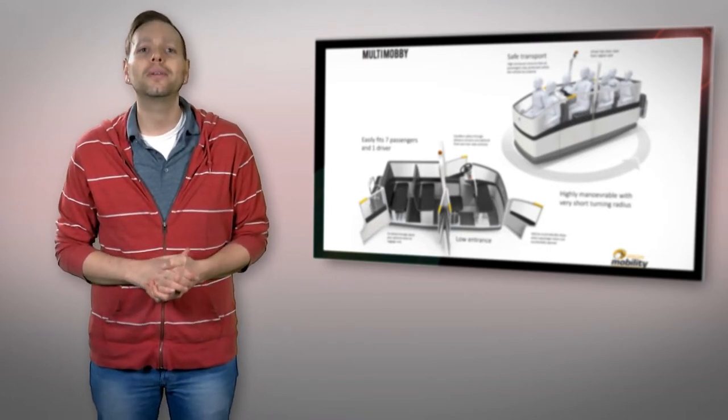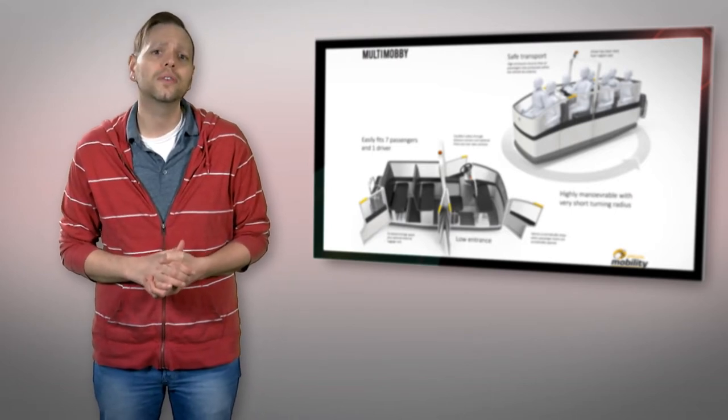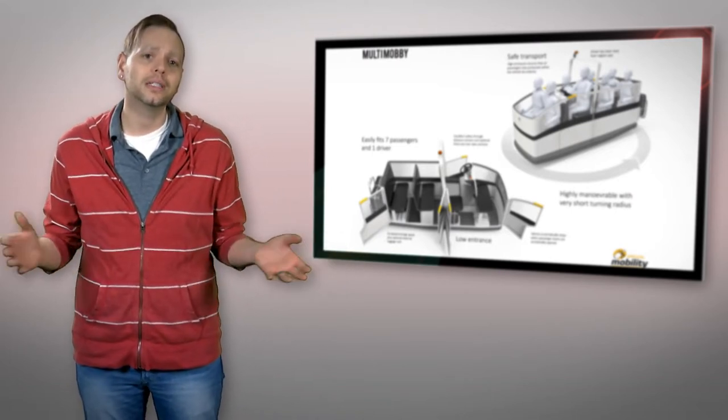The Multi-Mobi was designed by Studio Roeder for the Dutch company Special Mobility, which specializes in solutions for individuals with reduced mobility in public spaces.